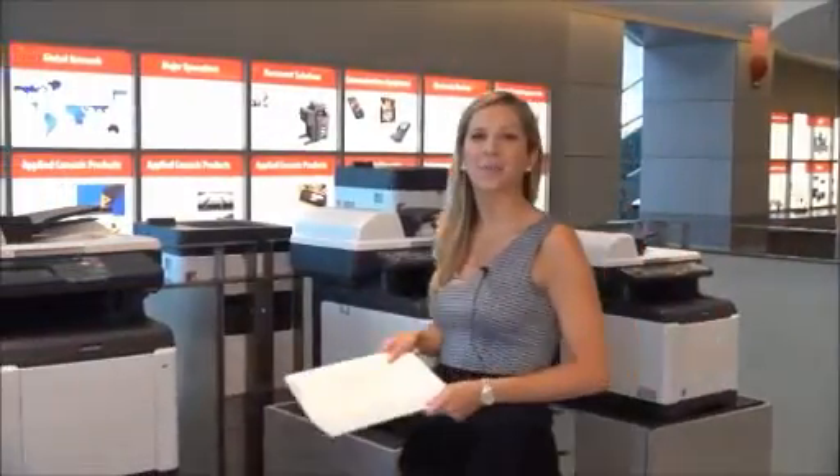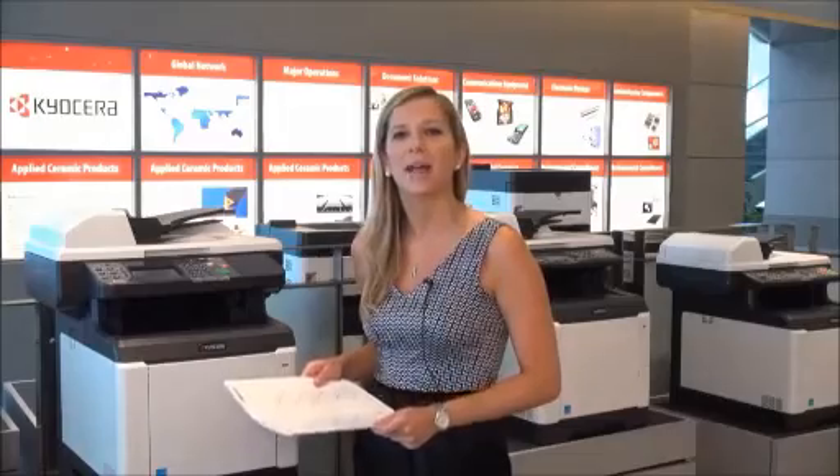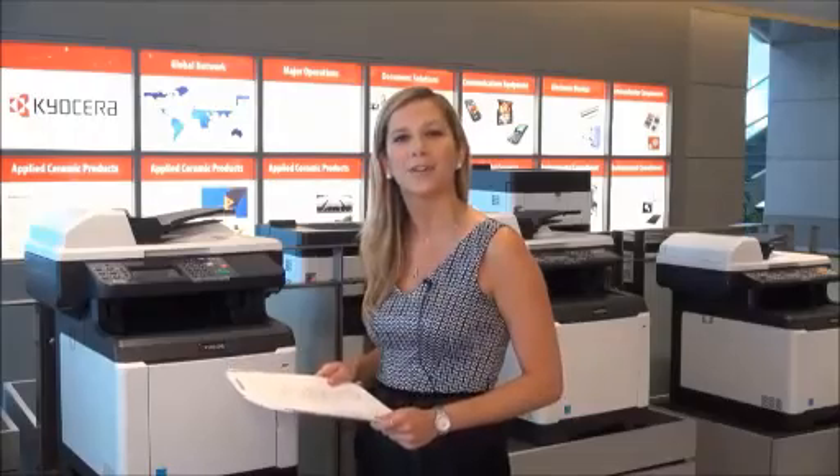Beyond the classroom, Kyocera Teaching Assistant is also a valuable tool for organizations that conduct virtually any internal or external training programs. Ideal for all educators and trainers alike, Kyocera Teaching Assistant combined with Kyocera HiPass-enabled or capable MFPs is a truly turnkey solution for streamlining workflow and increasing productivity.